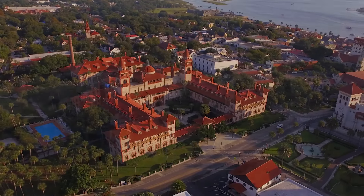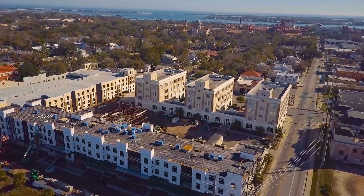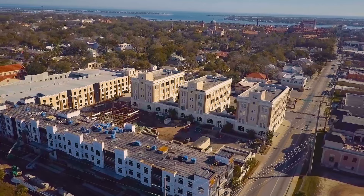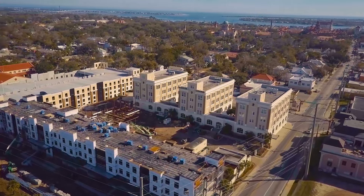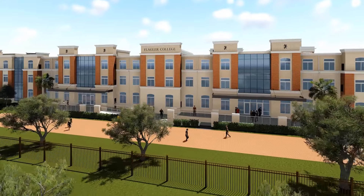Sitting on the banks of the San Sebastian River and adjacent to Flagler's historic FEC residence towers, the new complex includes a 148-bed residence hall and the Commons, a multi-use building, all just a short walk from the heart of the main campus and Ponce de Leon Hall.